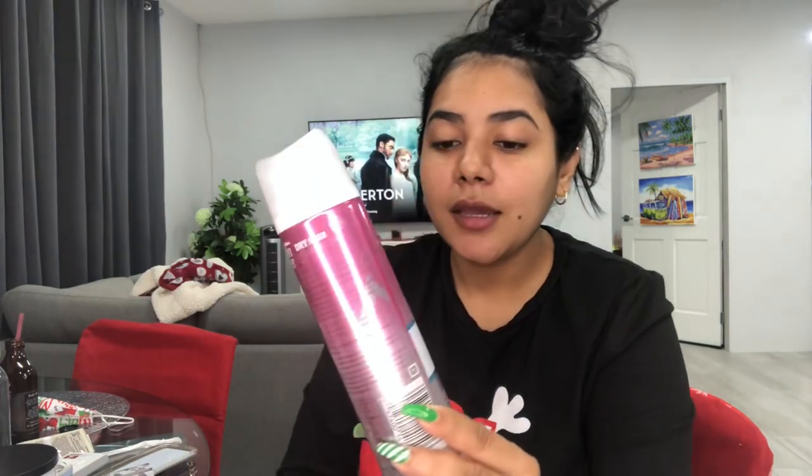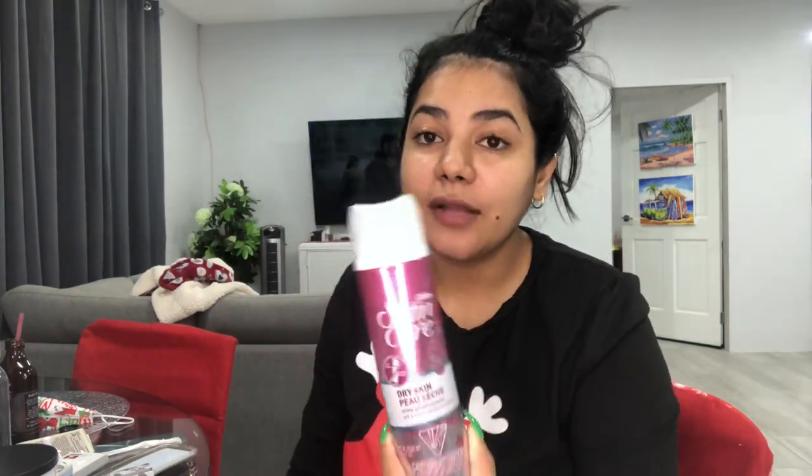If you shave like me — legs and whatever — Gillette's Cotton Care shave gel works really well. Whether you have dry skin or whatever type of skin, it gives you a clean shave and leaves your skin feeling smooth and hydrated. I always get this and it lasts so long because you just need a little bit and it goes a long way.